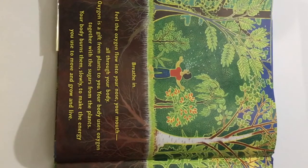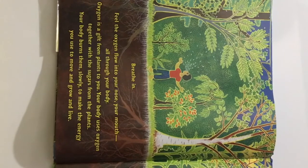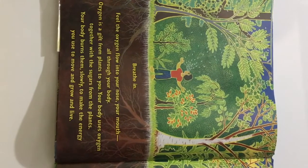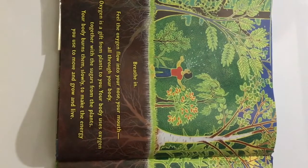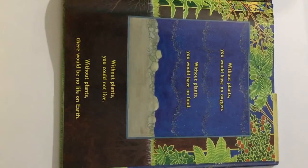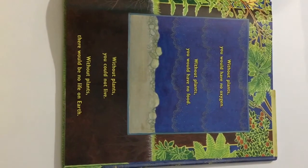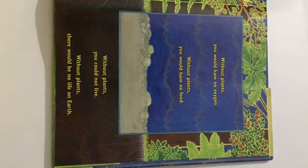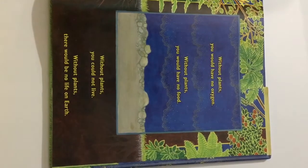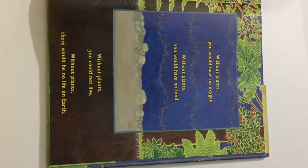Your body uses oxygen together with the sugars from the plants. Your body burns them slowly to make the energy you use to move and grow and live. Without plants, you would have no oxygen. Without plants, you would have no food. Without plants, you could not live. Without plants, there would be no life on Earth.